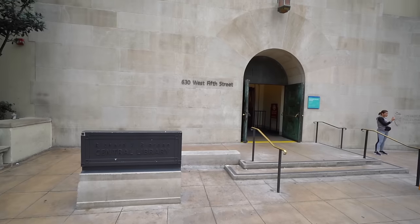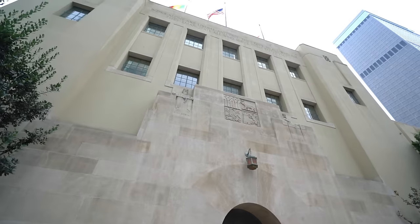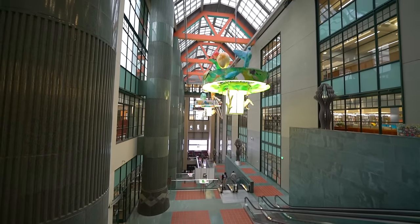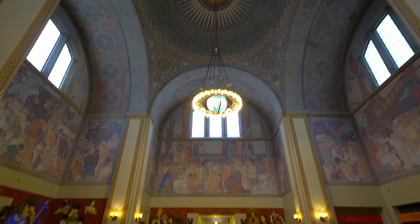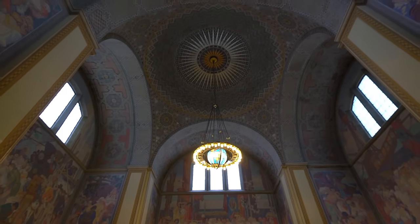Pershing Square is about a block from the LA library, which is an awesome place to explore for a few hours during the day. They have a really cool atrium with lots of unique art in it, and on the second floor they have a rotunda that you definitely have to see to believe.